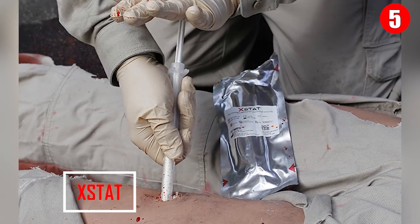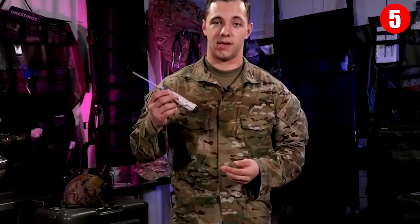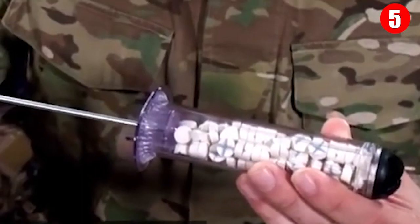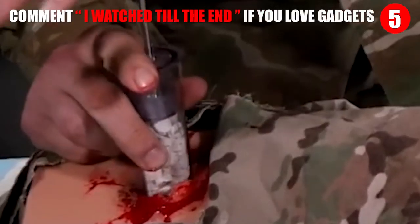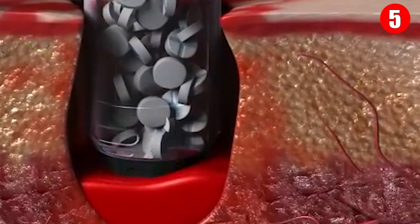Number 5: X-Stat. The Rapid Hemostasis System, or X-Stat, is a revolutionary technique to stop excessive blood loss due to injuries on the battlefield. The injection is filled with tiny cellulose sponges coated in a coagulant and an antimicrobial called chitosan, specially designed to help save bullet wound victims from excessive blood loss. The technique includes an injector syringe and tablet-like sponges that inflate when they come in contact with the wound, actively covered by a hemostatic agent.